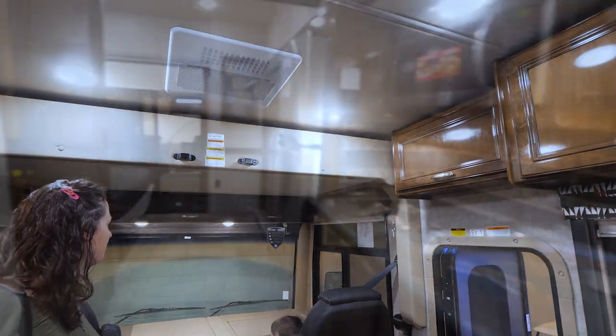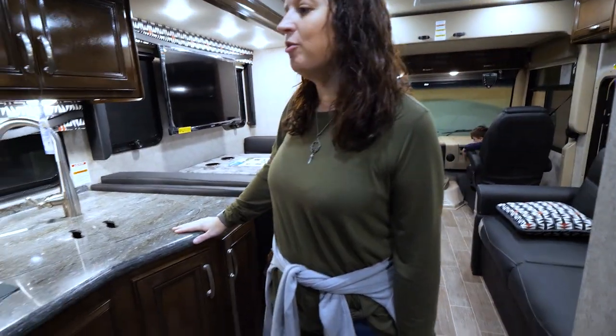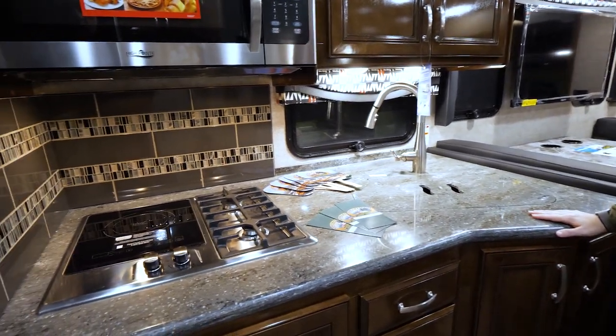The bunk above drops down. Amazing kitchen size. It's got an induction — this is neat. In case you don't have shore power, you can still cook inside.